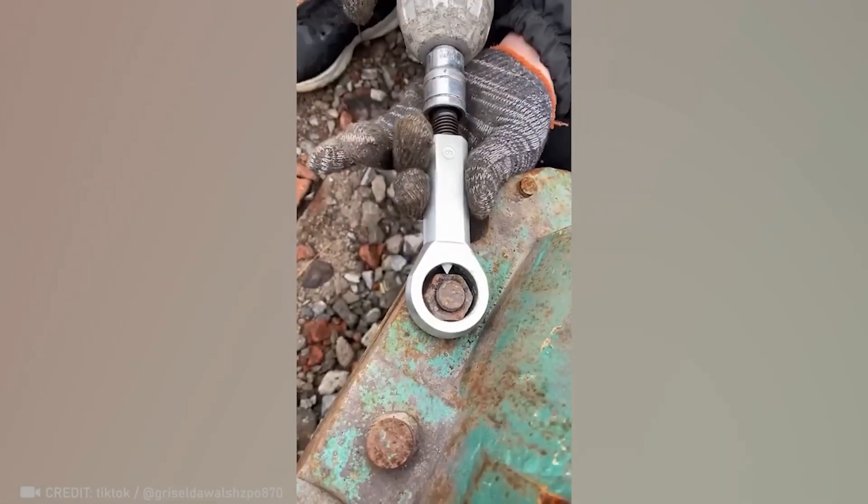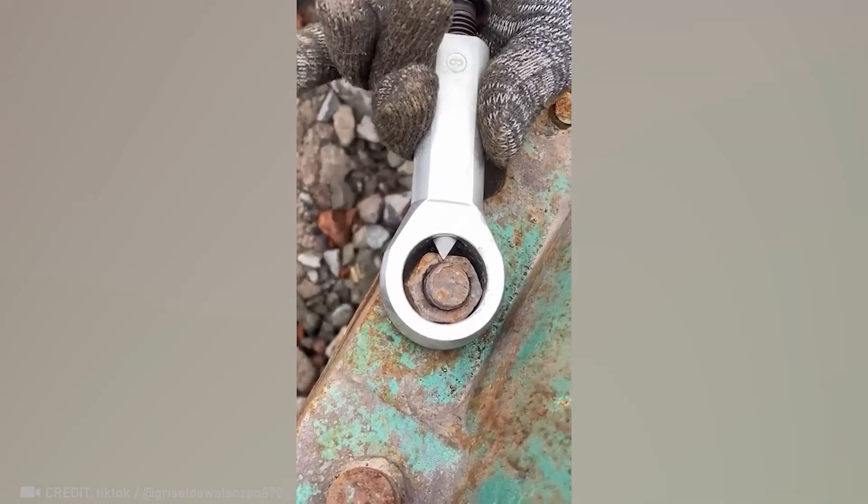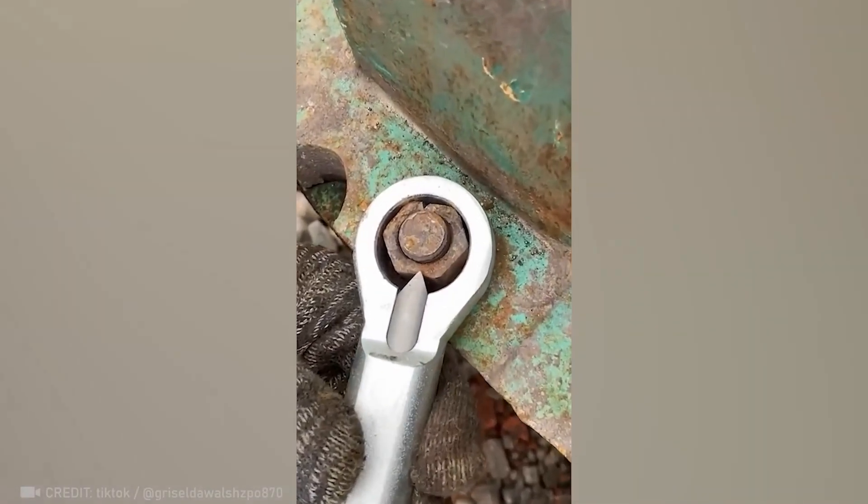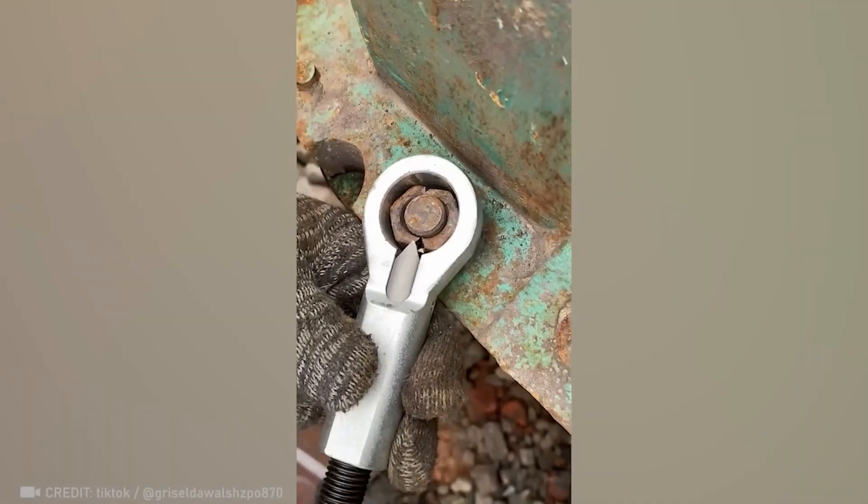When it's too tight to unscrew, just cut it. What an incredible tool.